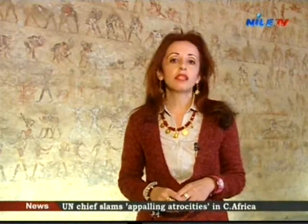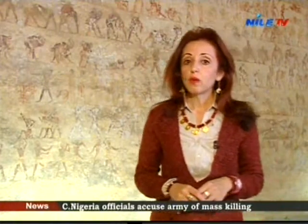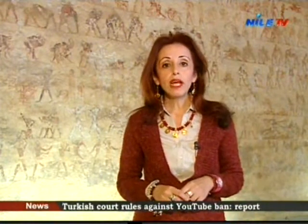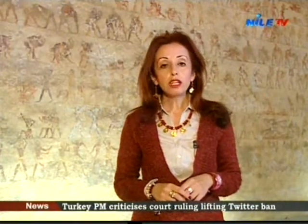The rock tomb of Baka III in Bani Hassan in El Minya is distinguished by its famous wrestling scenes, which number 255. Baka III was governor of Menahid Khufu, whose name was transformed into El Minya — the name of this governorate today. The artist inside this tomb has rendered the most ancient and complete scenes of physical sports in Egypt, in addition to daily life, in amazing detail.